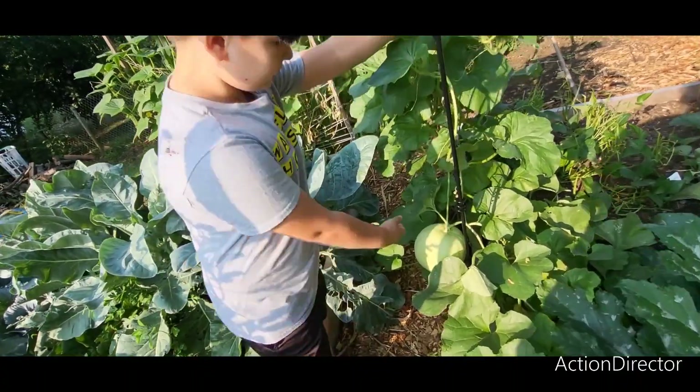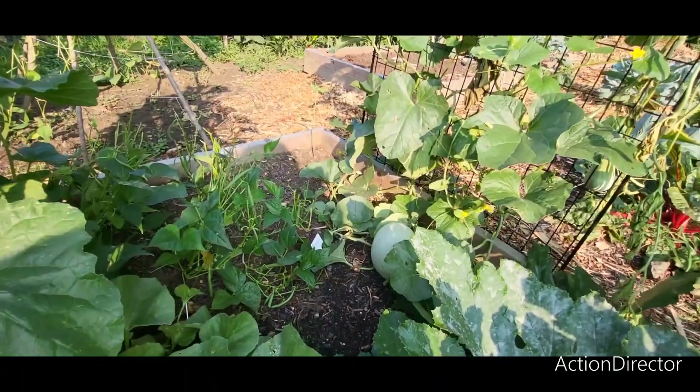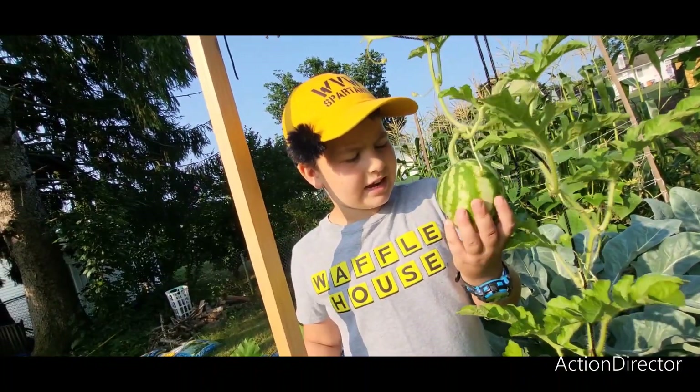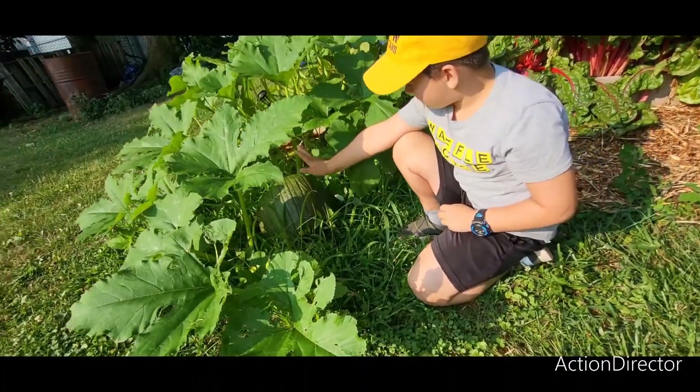And this is our honeydew. It's pretty big, and over there is our cantaloupe — there's one right there. And here is our tiny watermelon, just hanging on a vine. And this is our pumpkin.